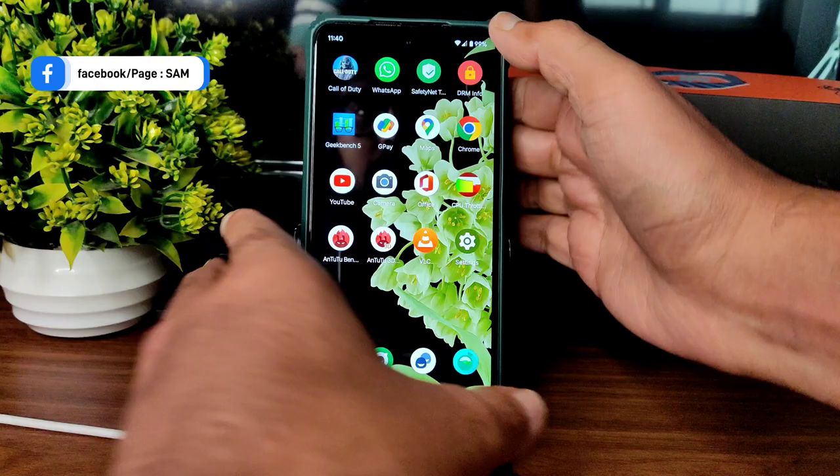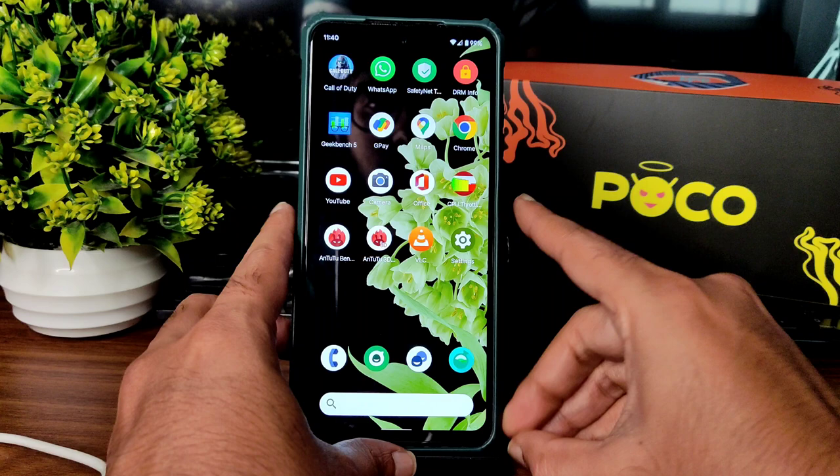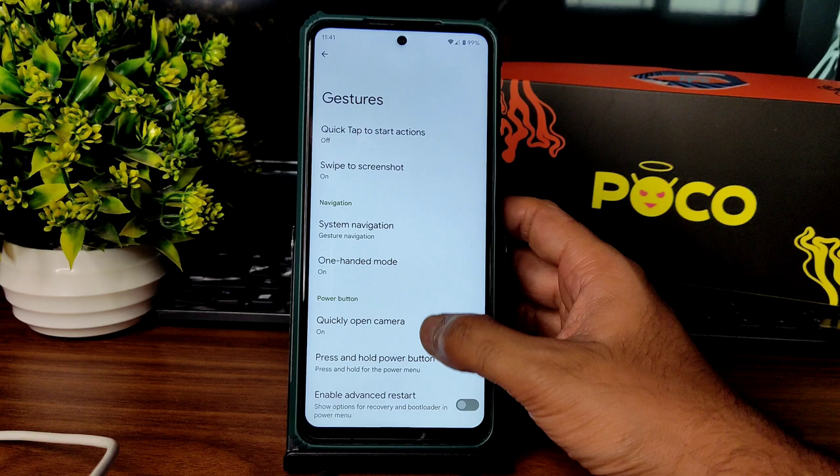The fingerprint unlock — as you can see, that wobbling effect is also visible on the screen. Face unlock and fingerprint unlock are both working fine in my opinion. Moving into system and gestures — swipe to screenshot and other gestures are working fine. One-handed mode is also available, no problem there.